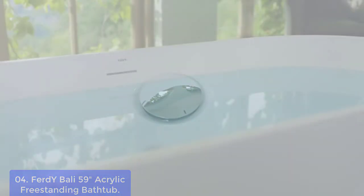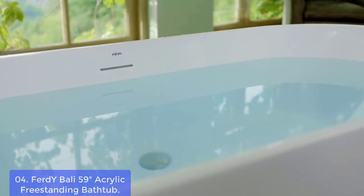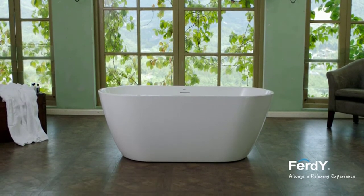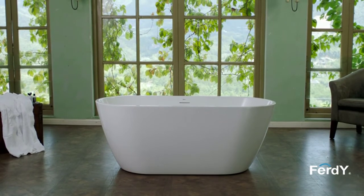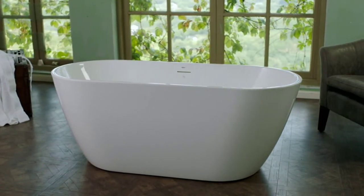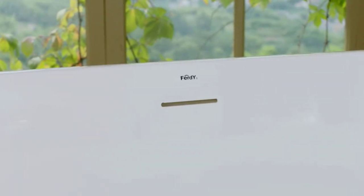The Bolly 59 Acrylic Freestanding Bathtub features gracefully sculpted curves that cradle your body for a deep and restorative soak. It is made of 100% glossy white acrylic reinforced with fiberglass for long-lasting durability — environmentally friendly, non-toxic, non-cracking, with a high-gloss and durable finish, easy to clean, and resistant to a wide range of household chemicals and cosmetic products. All Firdwai products are CUPC certified as mandated by the U.S. Federal Government, ensuring protection of your health and safety.